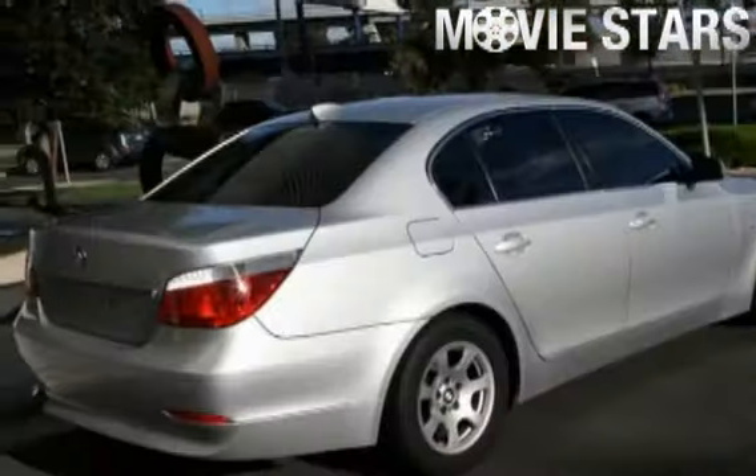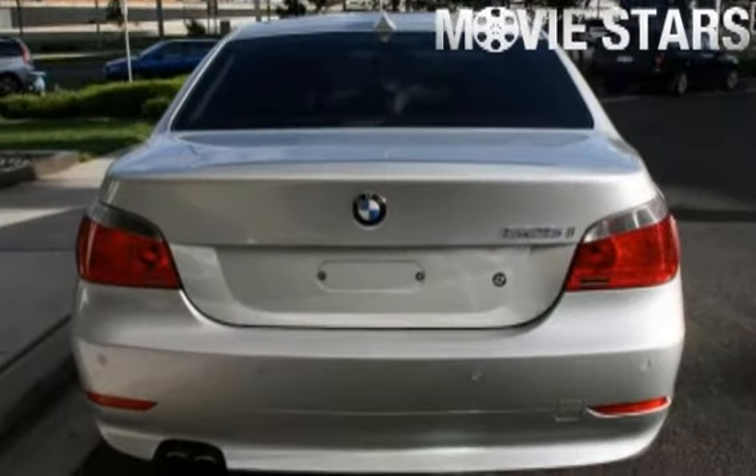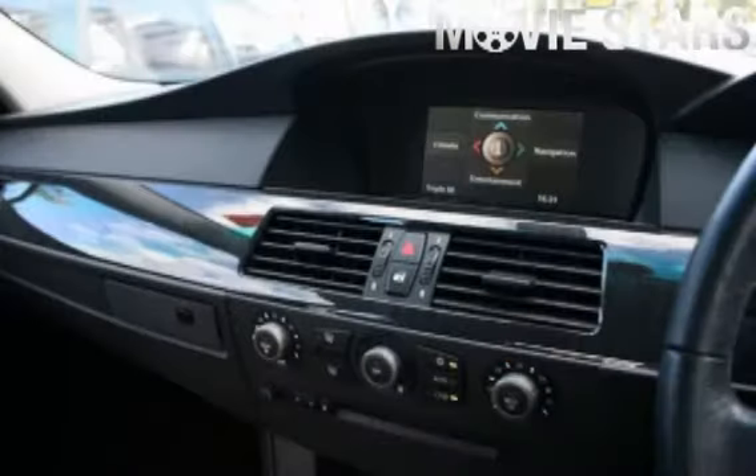The attractive silver finish is complemented by its stylish black interior and comes very well equipped with great features including cruise control, alloy wheels, climate control, power steering, CD player and more.